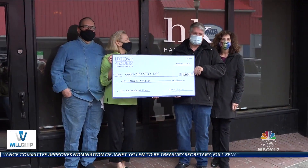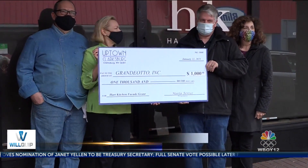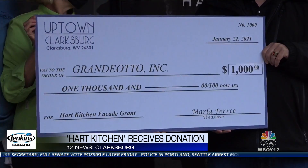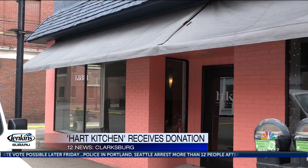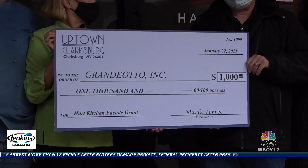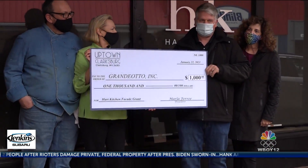A Harrison County non-profit organization is helping a new business beautify the exterior of its building. Clarksburg Uptown presented a check to Hart Kitchen this afternoon in Clarksburg. The $1,000 facade grant has been used to put a new awning in front of the restaurant.